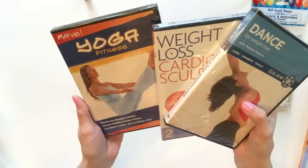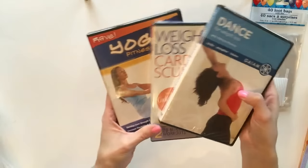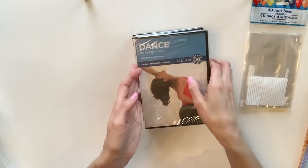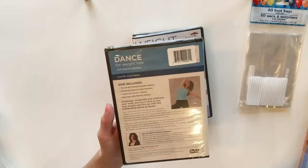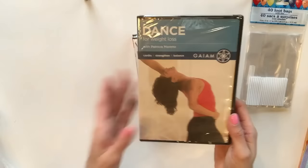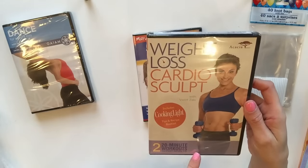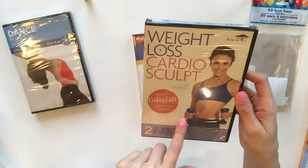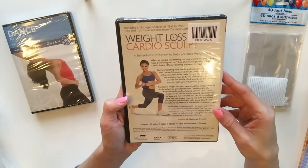The next three things I got are something I've never gotten at the Dollar Tree before - DVDs. I found them really interesting because they're like weight loss workout DVDs, and I'm going to go ahead and try these and see how well I like them. This one says dance, so I have no idea what kind of dance it is, but for a dollar I'm willing to find out. This one is a cardio sculpt - it says 20 minute workouts. I don't know if you actually need the weights or not.